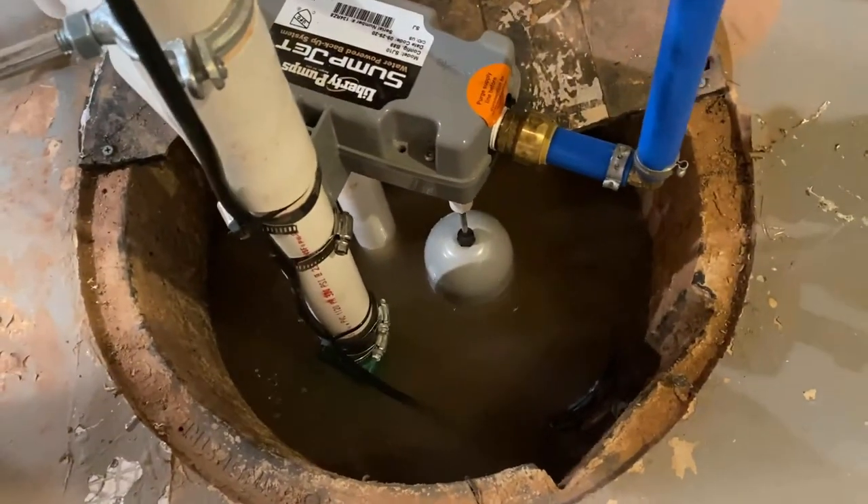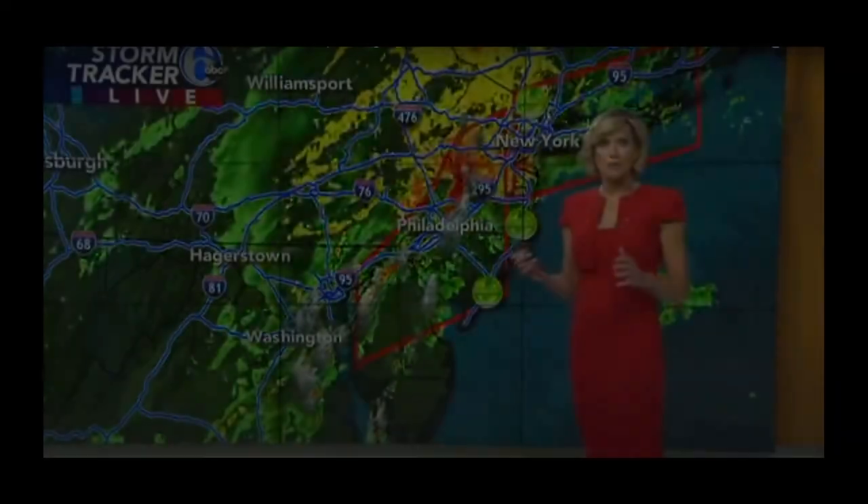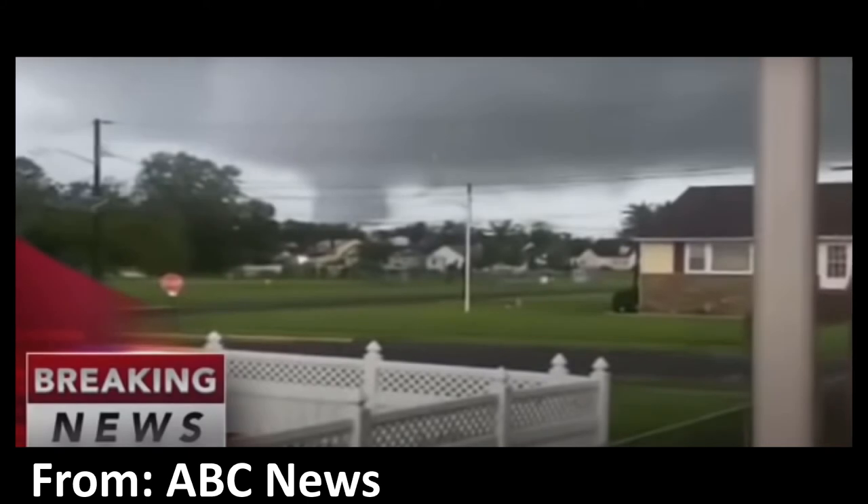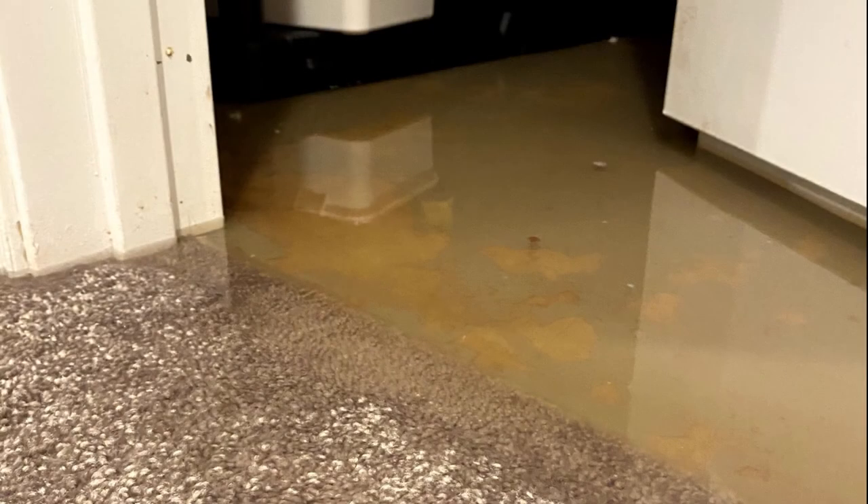But in fact it was worse than what we thought. Aida was crossing right through where we are and there were some tornadoes developing in the area as well. It took me about 40 minutes — more than the usual 20-minute round trip to our nearest Lowe's — and that was all it took for the flooding of our basement.